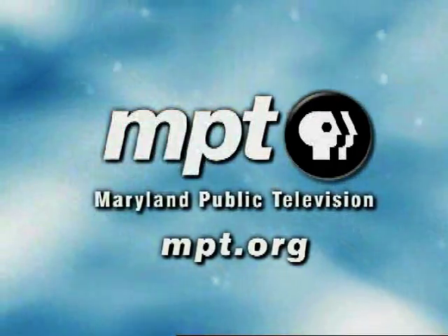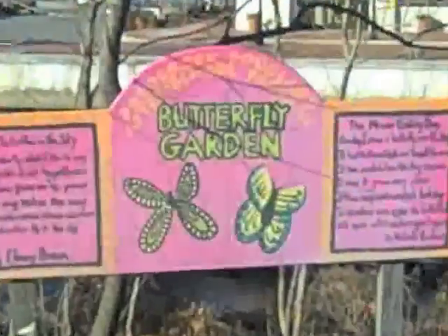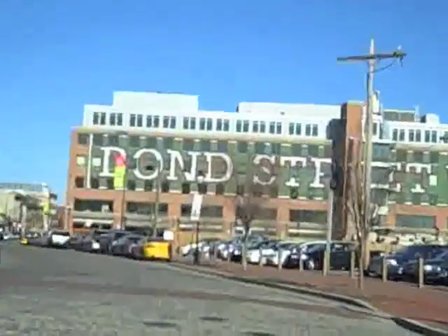My name is Noah Smock, I'm the volunteer and intern coordinator for Living Classrooms Foundation. We're in our 24th year of programming — since 1985 we have been operating in Baltimore for the benefit of the broader community in core areas of education, environmental services, employment services, historic preservation, and community outreach.